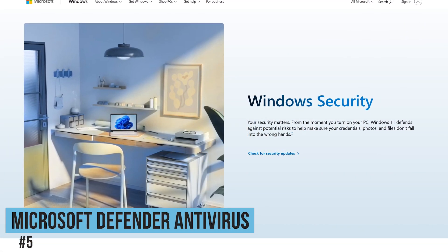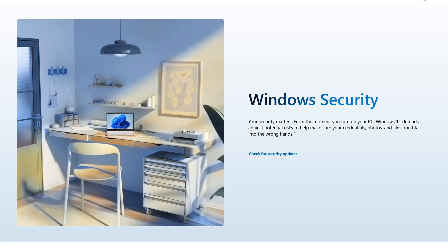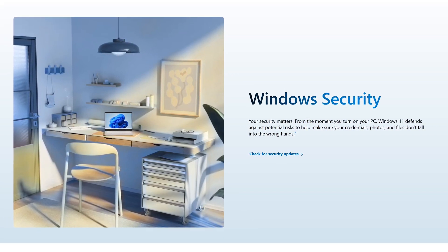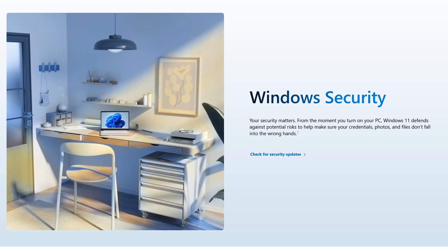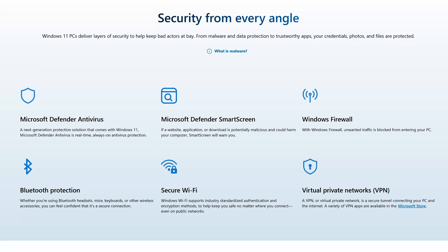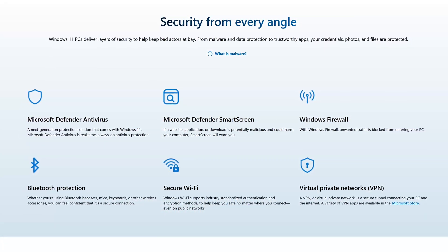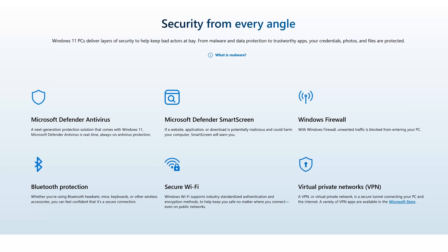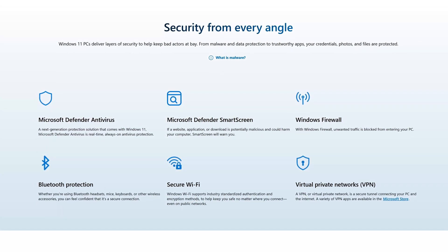Starting off our countdown, coming in at number five is Microsoft Defender Antivirus. For Windows computers only, it used to have a reputation for not being so great, but in recent tests with many independent labs, its detection scores are quite good. The downsides are that phishing protection detection scores are poor, and ransomware protection is limited.